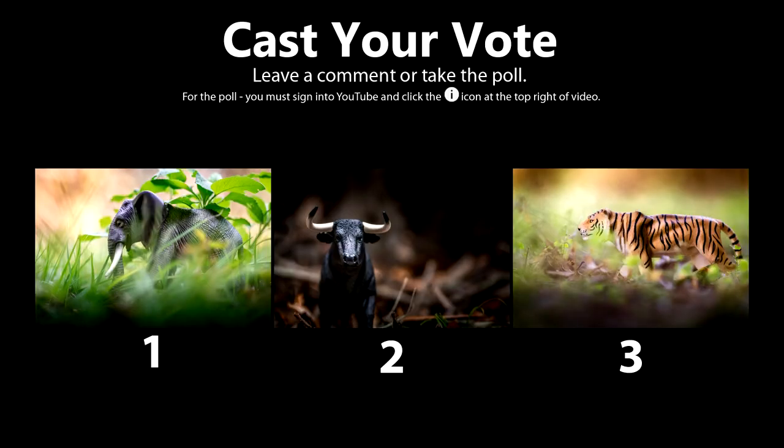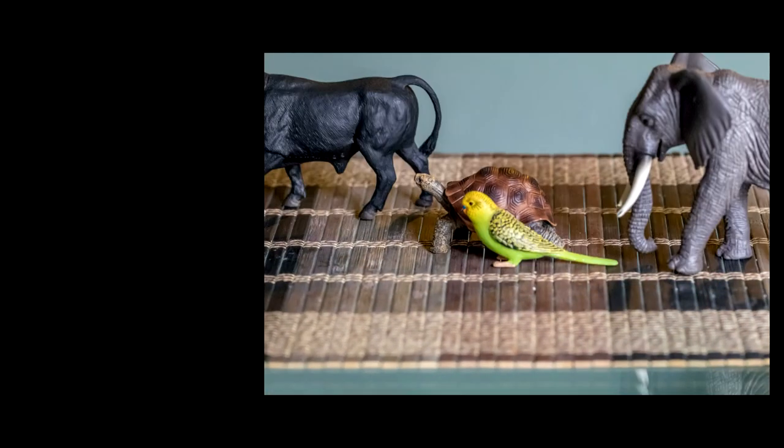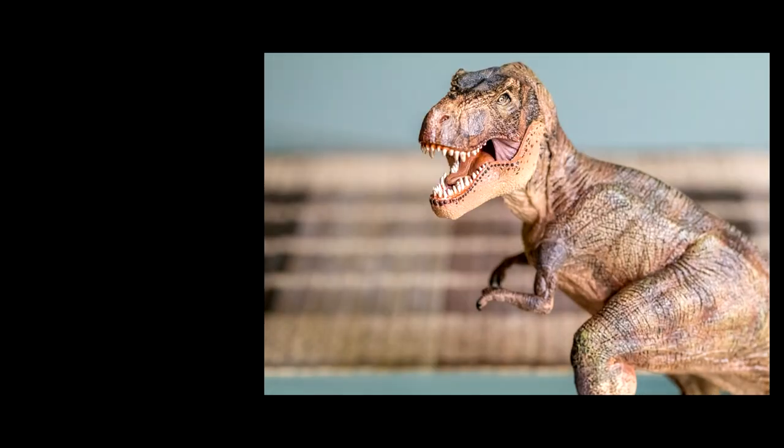Alright, there you have it! Don't forget to vote on your favorite photo by leaving a comment below or clicking the poll to let me know. I'm going to give you my favorite pick out of these three as a free download so you can do whatever you want with the photo. Enjoy guys, and don't forget to like and subscribe to my channel for upcoming macro photo adventures. Bye.